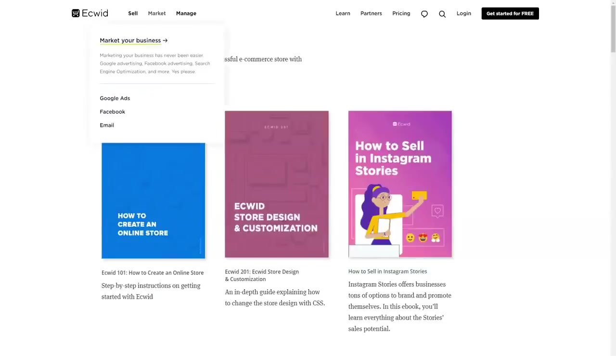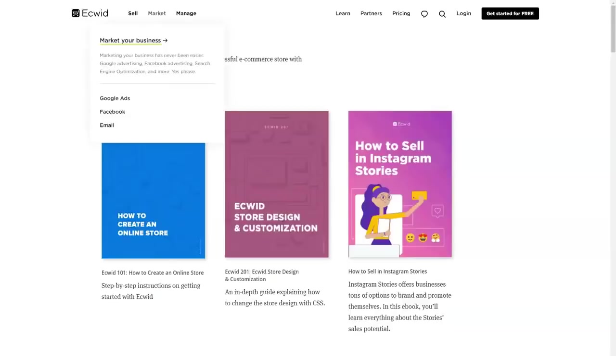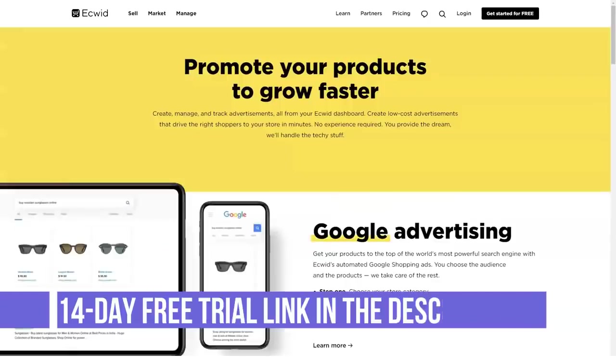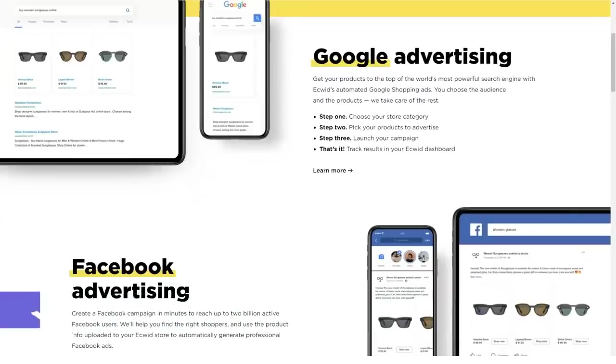Business plan at $35 a month, or $29.17 a month with annual billing. Includes all Venture features plus: marketplaces, wholesale pricing groups, Google Shopping, eBay integration, create orders, and chat and phone support.